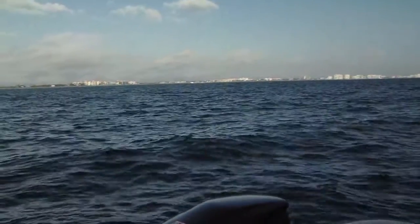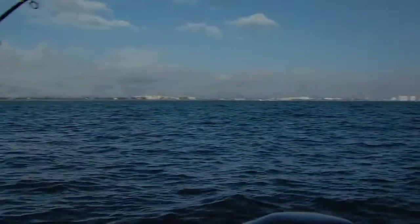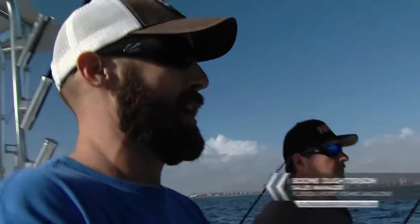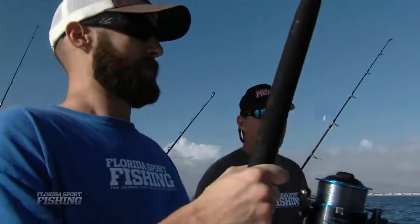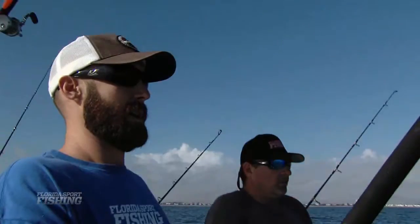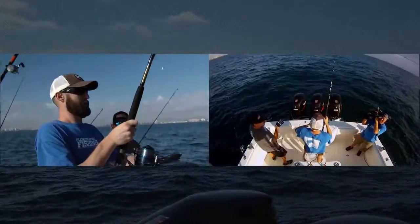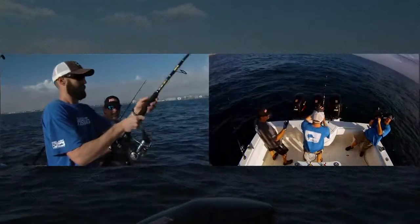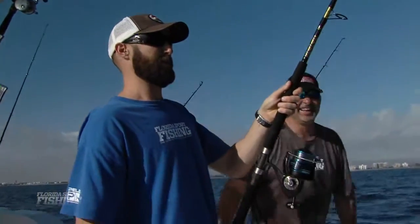We're always telling you to look for that blue edge, that clean blue water — but here we are, drifted into some pea-soup green water, and lo and behold, nice sailfish. That's the key with circle hooks: the less you do, the better your hookup ratio. The fish is going to come up, crush that bait, and swim away. Let him hook himself. The reel's locked up — you're going to get him right in the corner of the mouth. No harm to these fish, and that's what's really important. Together as an angling community, we can make a difference.